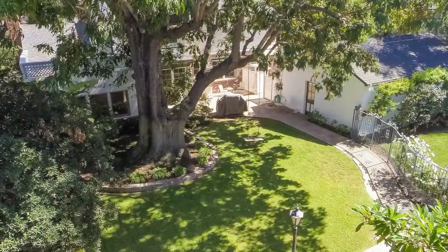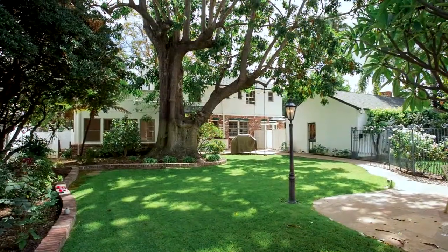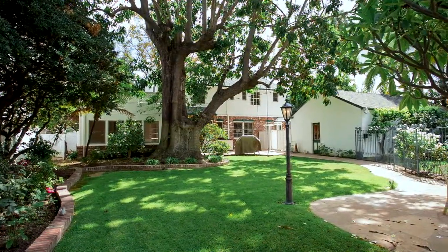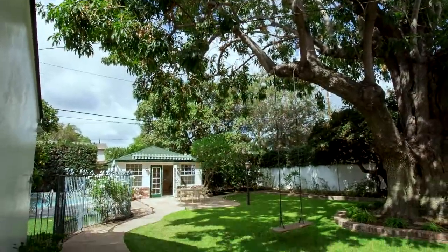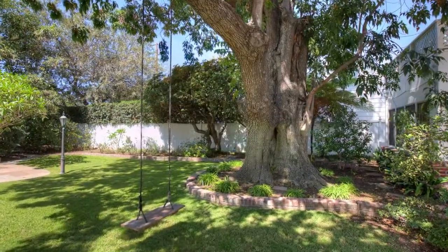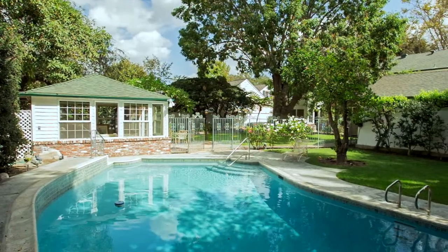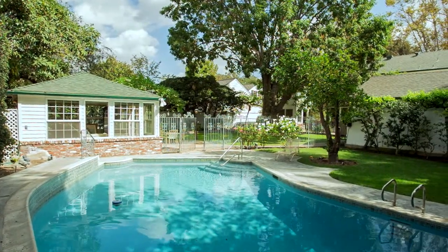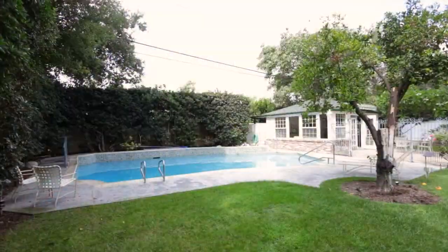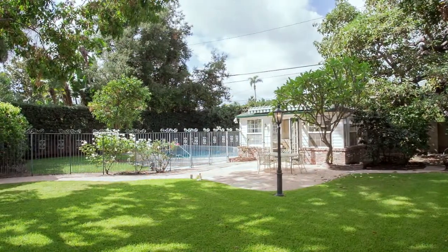One of the most incredible features of this house is the backyard. When you enter the backyard you know you're in a retreat. It has lush grass and one of the most magnificent trees you'll ever see — reminiscent of the era, it even has a great swing attached to it. There's a beautiful sparkling pool gated with a custom wrought iron fence.